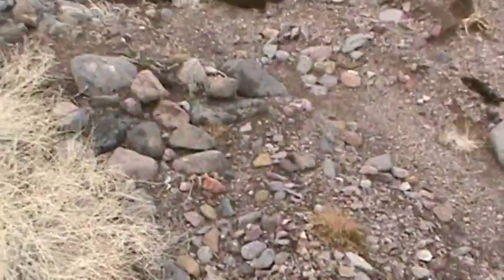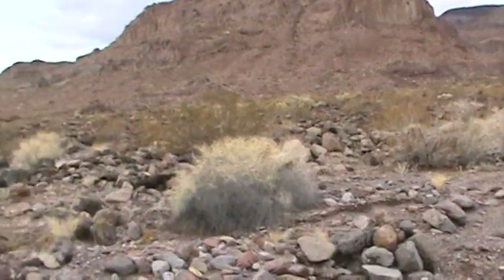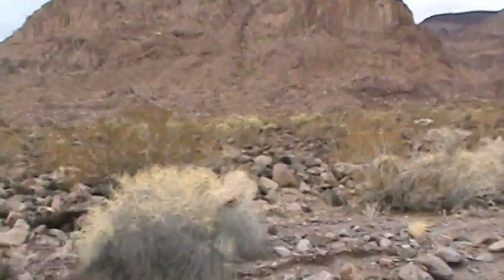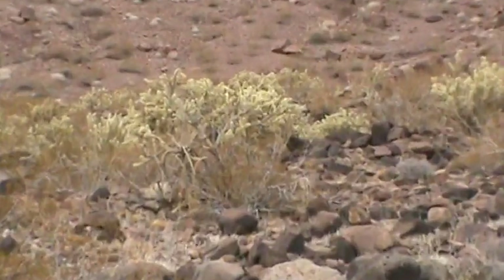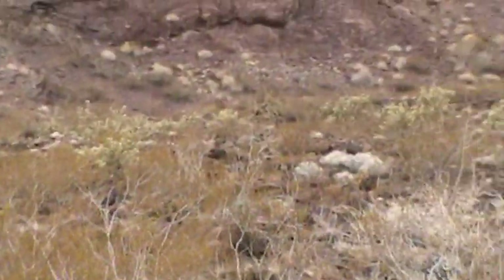Just above 2,100 feet here, the chollas have gotten way bigger — almost a little forest of them over here. Quite nice and fuzzy, quite a few of them.